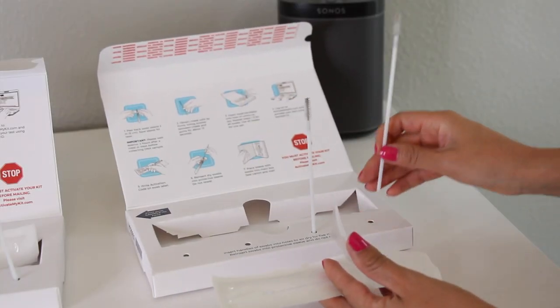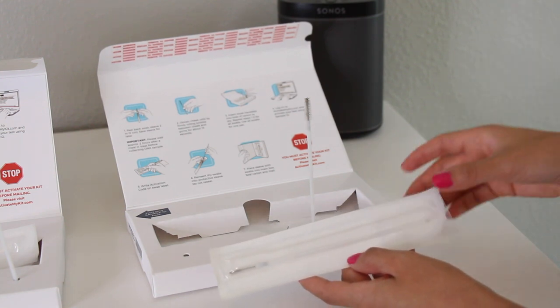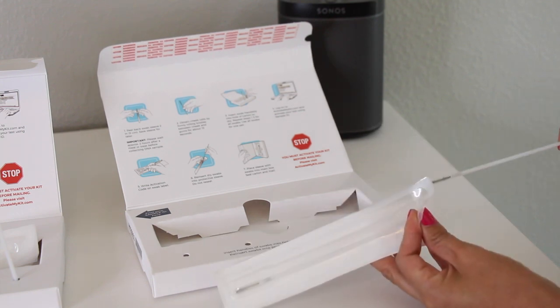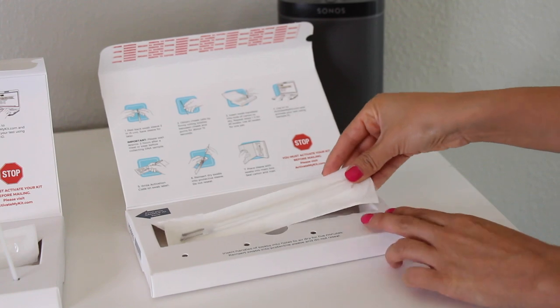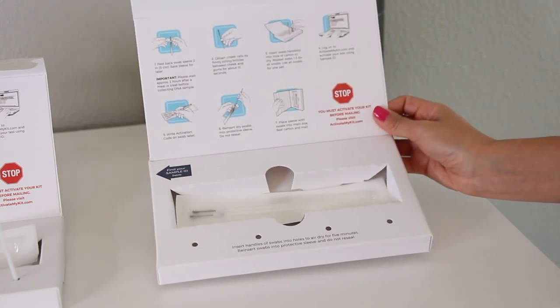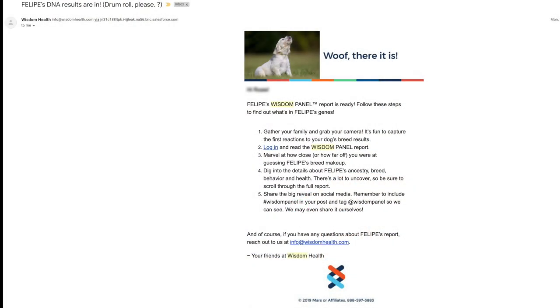Insert the dry swabs into the protective sleeve — do not reseal the sleeve. Place the sample inside the box, seal the box, and mail it. After about 2 to 3 weeks, you will get an email letting you know the results are ready.